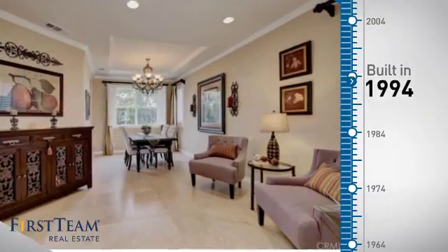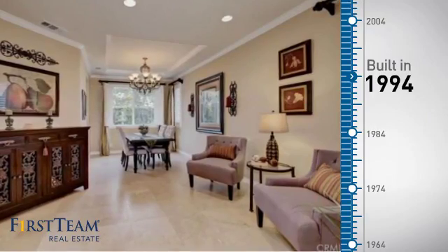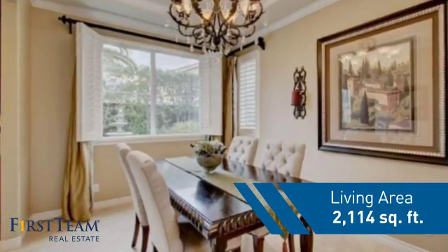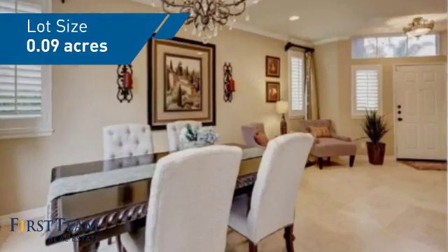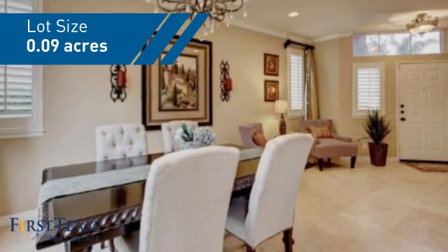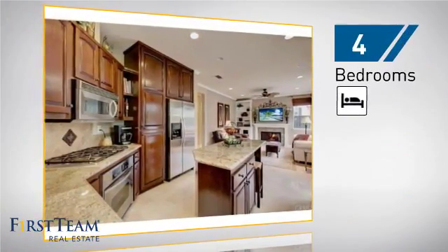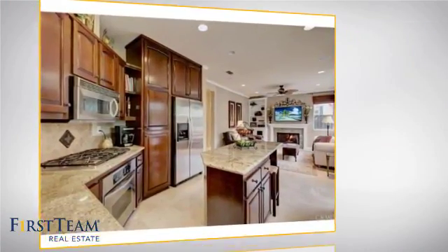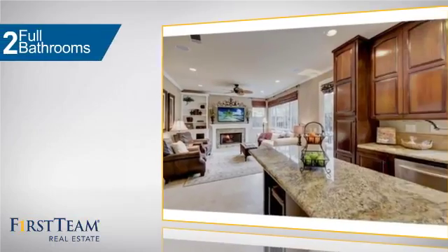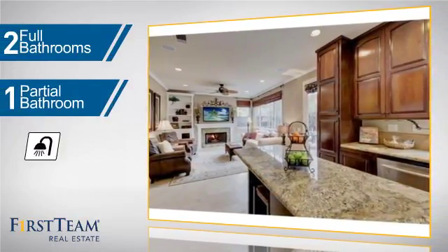This property was built in 1994 and features over 2,100 square feet of space, giving you a spacious layout to play host or kick back and relax after a long day. Inside you'll find four bedrooms so everyone has a private space to come home to, as well as two full bathrooms and one partial bathroom.